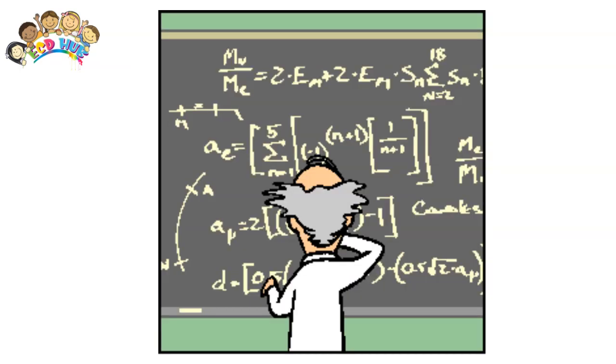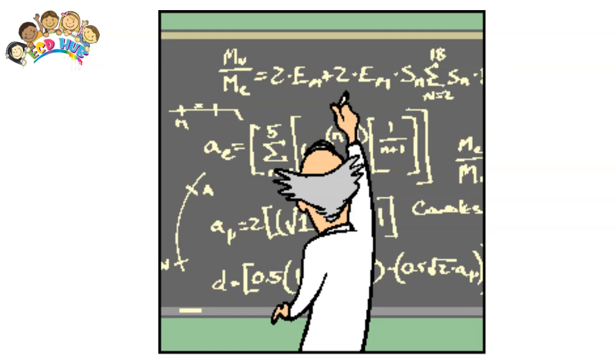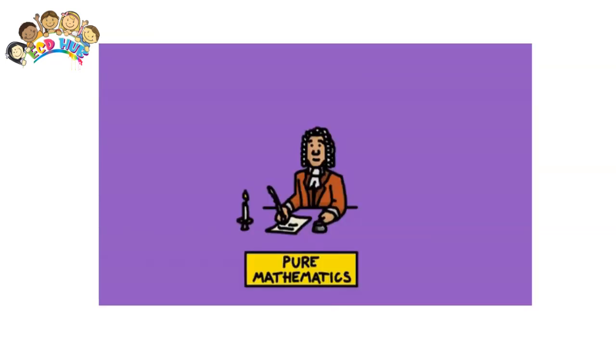Play fun math-based games with kids so that they don't even realize that they're learning math. Take advantage of his favorite activities and look for ways to incorporate math into them.